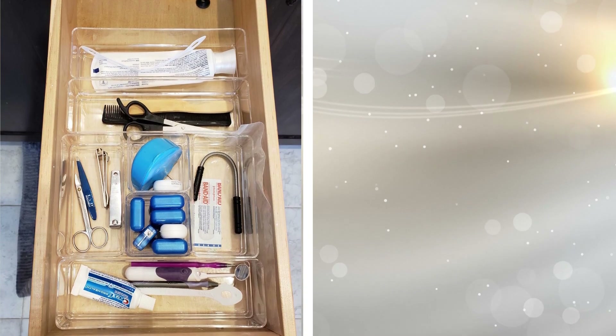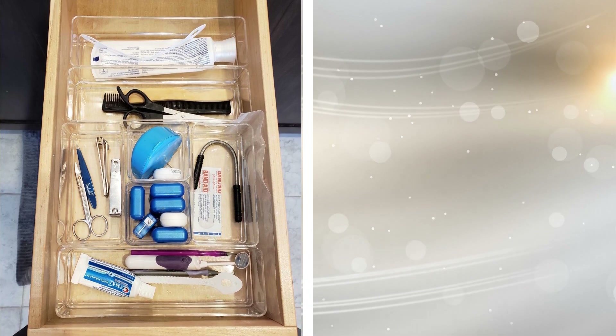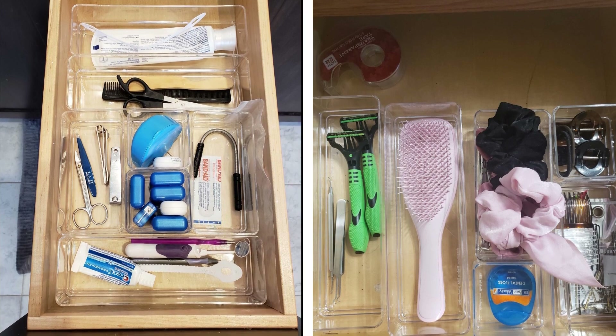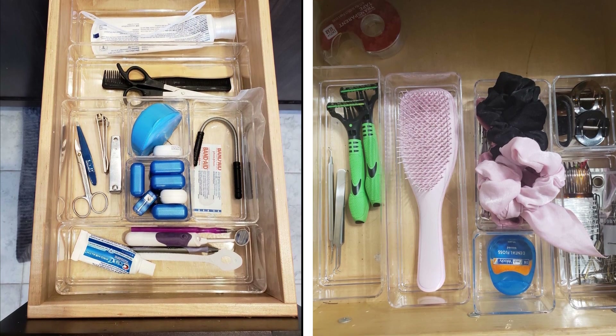18. Keep your bathroom drawers from getting messy with this clear organizer tray that provides convenient storage for your bathroom vanity and closets. This three-section tray is ideal for holding hair products, makeup, lotions, cotton balls, and many more.